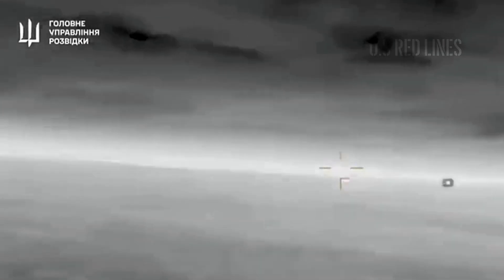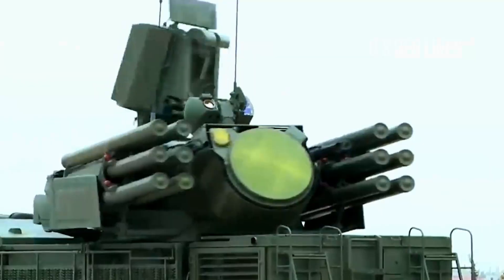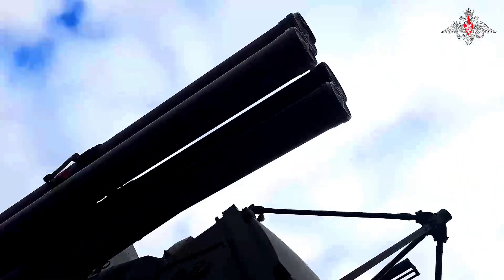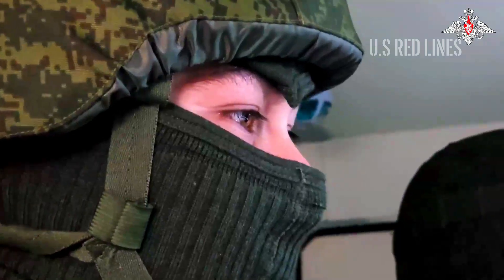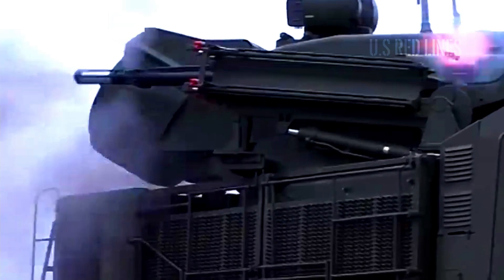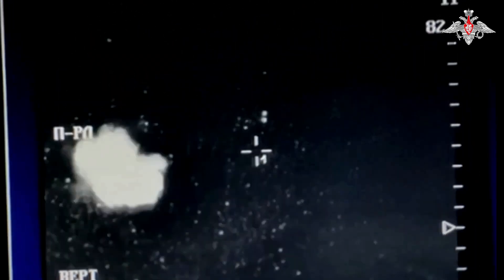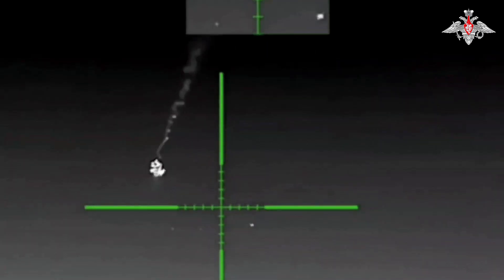Eight drones are now in lethal range. Defending an asset from a drone saturation attack is like trying to put out eight small fires spreading in a room with only two buckets of water. You might put out one or two, but the others will definitely reach flammable material. The Pantsir system reacts as programmed. The twin 30-millimeter autocannons swivel, spewing 5,000 rounds per minute, creating a wall of steel and tracers. That steel wall tears apart the four higher-flying targets — the decoys that have sacrificed themselves.